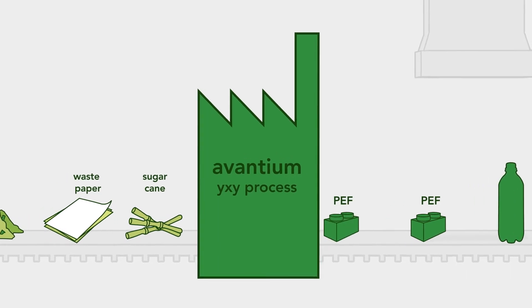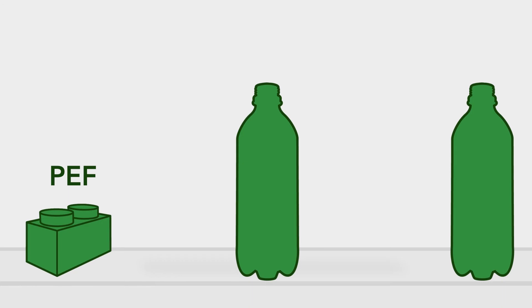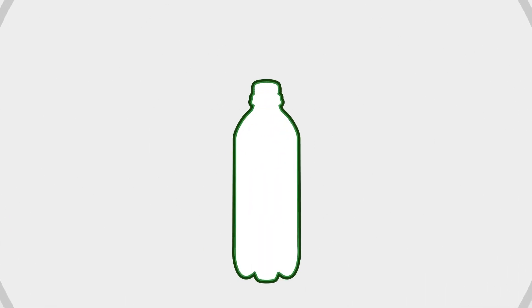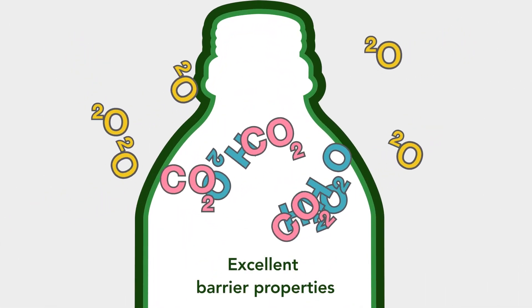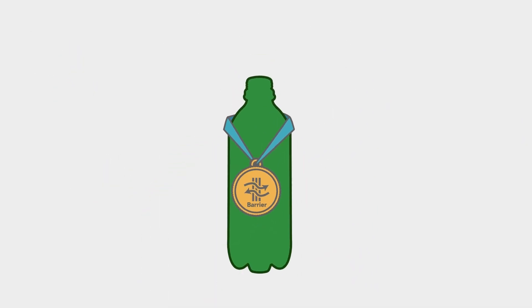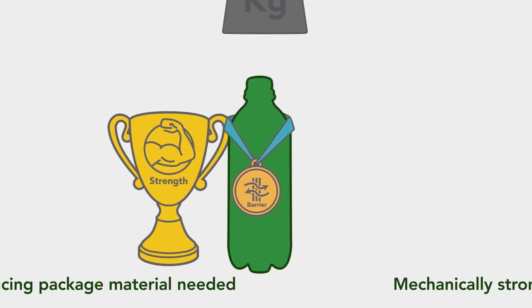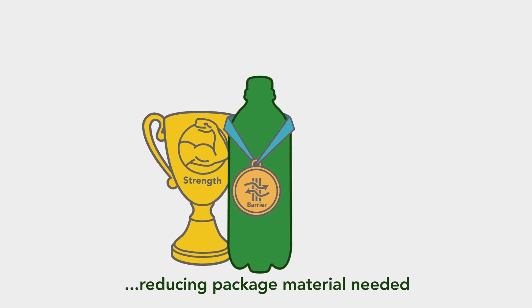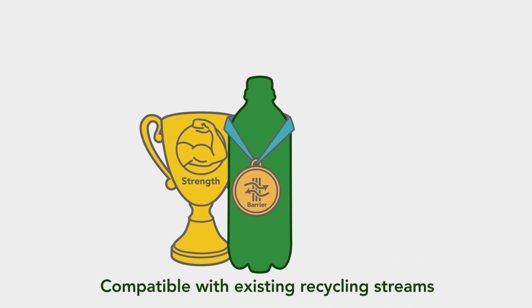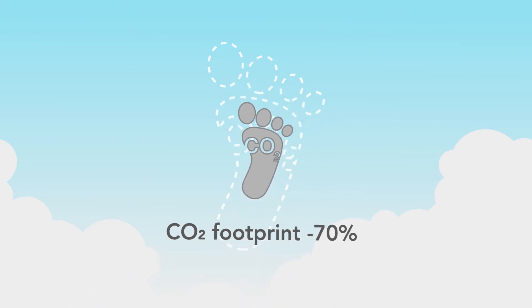But we didn't stop there. PEF bottles have been shown to have outstanding performance. Their barrier properties are excellent, which could lead to a longer product shelf life. PEF is mechanically strong, enabling thinner bottles and therefore reducing the amount of packaging material needed. PEF is compatible with existing recycling streams and sustainable, reducing CO2 emissions by up to 70%.